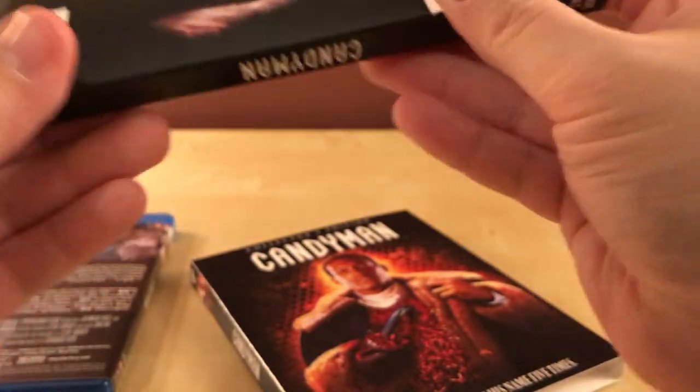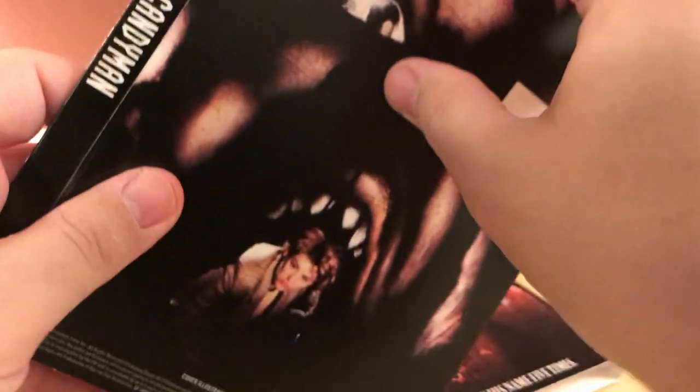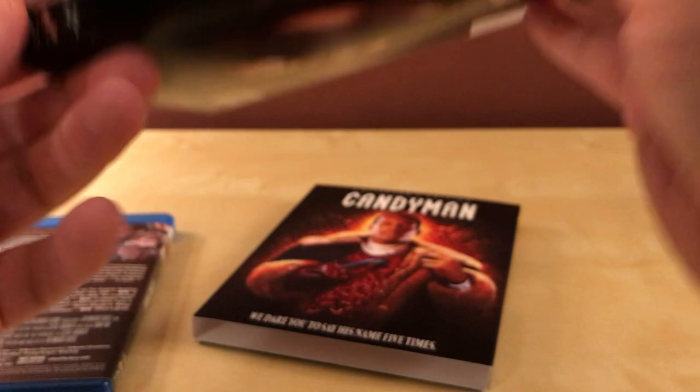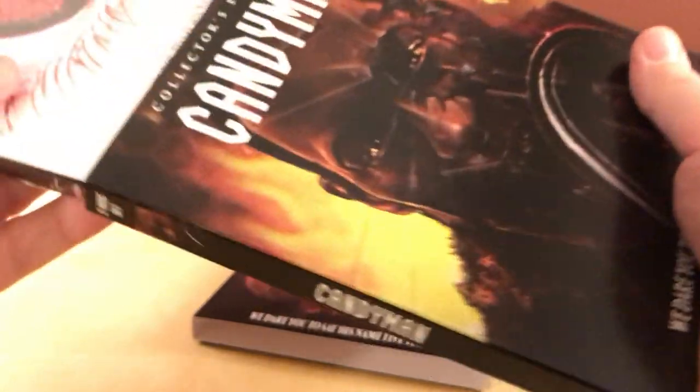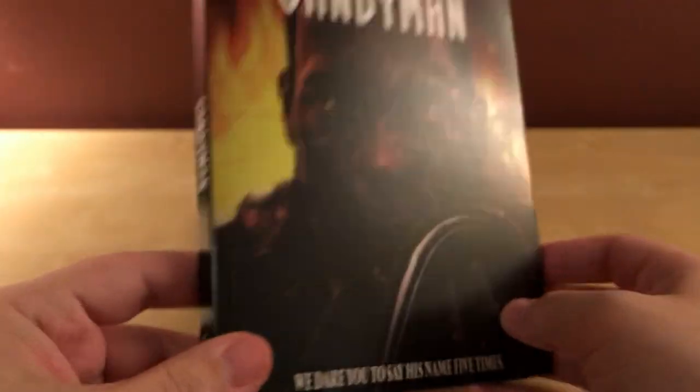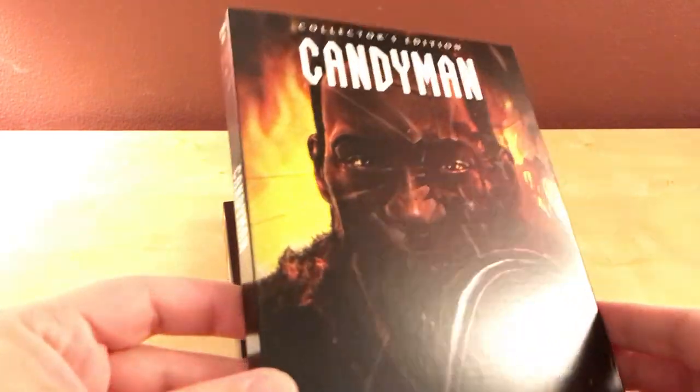I've only ever gotten The Thing as a second slipcover, and I'm a huge fan of The Thing — I always collect them. But I ended up selling them online because it was kind of in the way; I had limited space and I just thought I was taking up space for something like this. I don't like that the second slipcover doesn't have information on the back, but you know, it's an extra one. I think I like this one better personally.